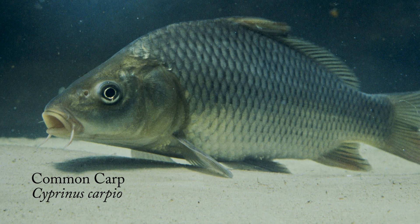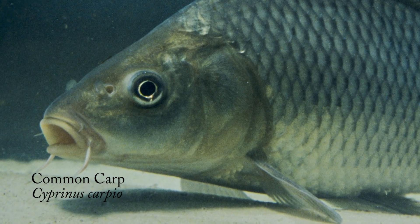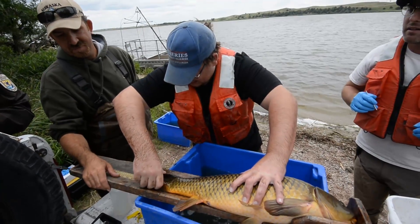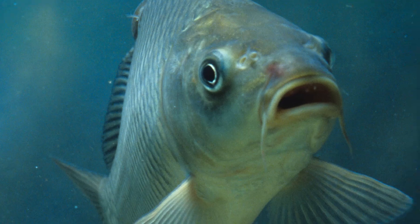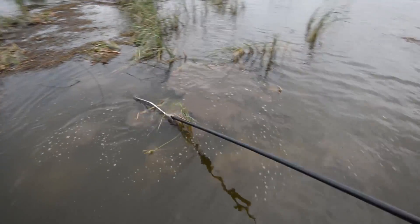Where does the carp go? Thanks to an effort by the U.S. Fish and Wildlife Service, the Nebraska Game and Parks Commission, and volunteers, we are getting better at answering that question at Hackberry Lake on the Valentine National Wildlife Refuge. And hopefully, the answer for many carp at this north-central Nebraska lake will eventually be away from the lake. Carp are not native to the waters of Nebraska and can wreak havoc on habitat for other fish and waterfowl.